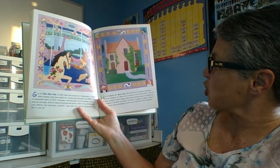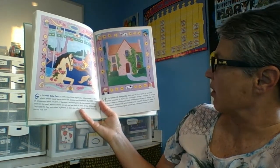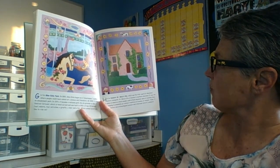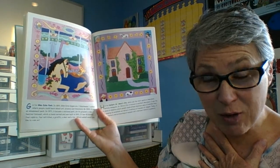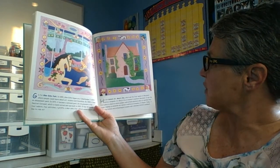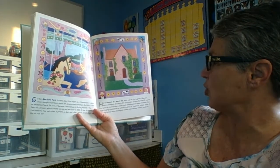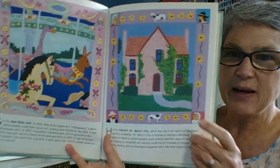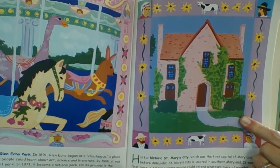H is for Historic St. Mary's City, which was the first capital of Maryland before Annapolis. St. Mary's City is located in southern Maryland — that's where we live, St. Mary's County! It was the first place in America where people could attend whatever place of worship they chose. And here is the State House, which you can see at Historic St. Mary's City.